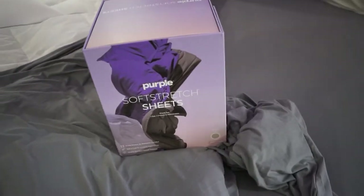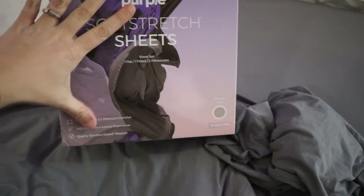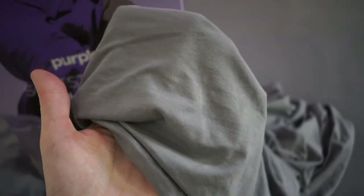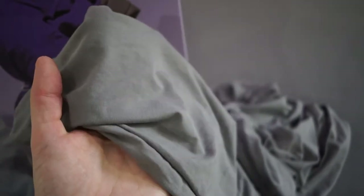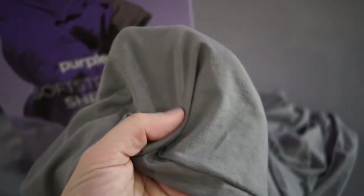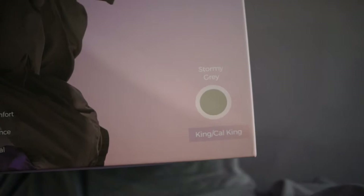Next, let's talk about the Purple Soft Stretch Sheets. My husband and I are 100% cotton people, so we haven't had a stretch sheet in forever. I have to say these are soft and durable — a sheet that will last a long time, which is important given all the washing sheets go through. They have a one-year warranty, so if they don't last you can always return them. They stretch just right to let you experience the Purple Grid mattress. They're moisture-wicking, highly breathable, and help you keep the ideal sleep temperature. We have the stormy gray color, but they come in six different colors.